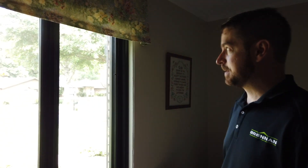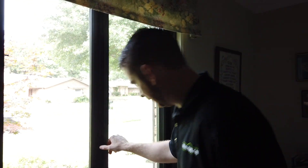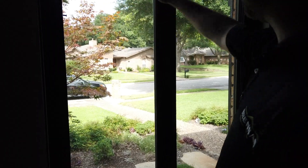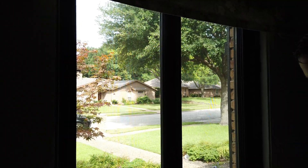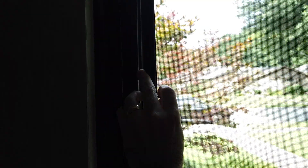Now we're in one of the bedrooms with the French casement. It might be a little difficult to tell on camera because it's so bright outside, but there's a screen that covers the entire opening. If you want to remove it, you can pull these pins here and the pins up here and take the screen out. We won't take it out because there are some bugs flying around up there.